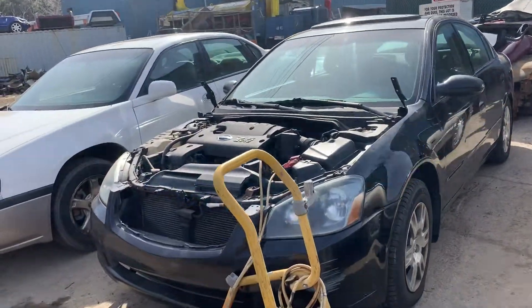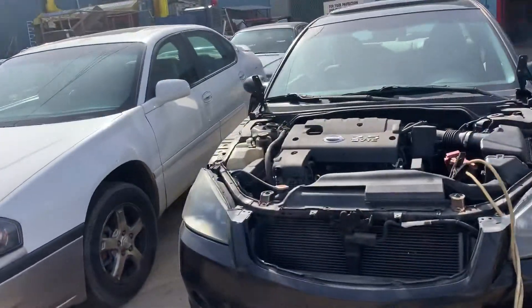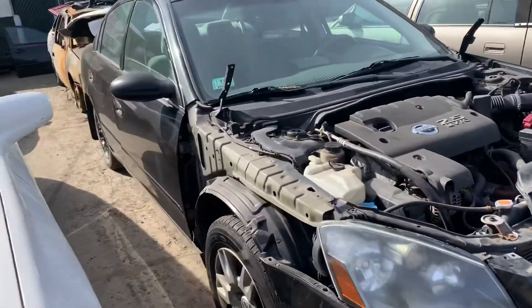2005 Nissan Altima. It's got good headlights. Couldn't get the motor to start — something up with the flywheel.